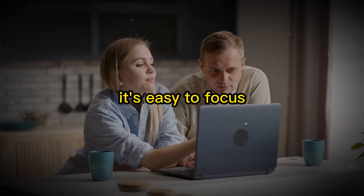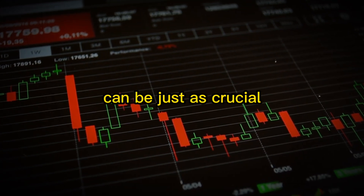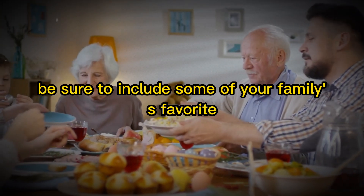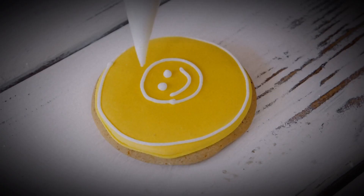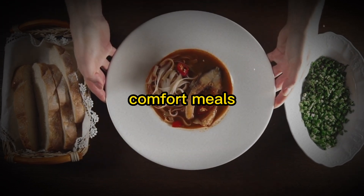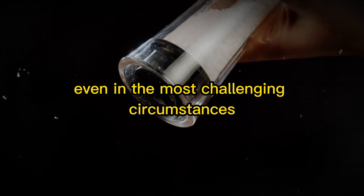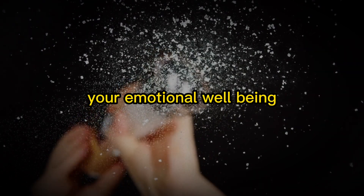When preparing for emergencies, it's easy to overlook the importance of comfort foods. However, maintaining morale and a sense of normalcy in times of crisis can be just as crucial as meeting your basic nutritional needs. Comfort foods bring familiarity and reassurance, helping to ease stress and boost spirits. Include your family's favorite snacks, sweets, and indulgences — chocolate, cookies, popcorn, or a favorite brand of chips. Also incorporate shelf-stable versions of go-to comfort meals, such as instant mac and cheese, canned soups, or ready-to-eat rice and pasta dishes. By doing so, you'll support both your body and emotional well-being during times of crisis.